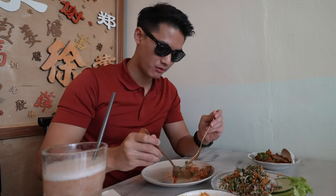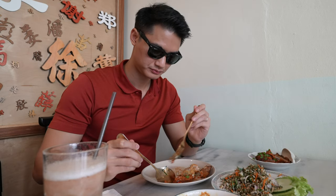Let's start with the Nasi Ulam — mixed herb rice. It's nicely balanced because sometimes with Nasi Ulam the herb flavor is too strong, but the seasoning here is good and not too overwhelming. Brinjal sambal is one of my favorite dishes ever, so highly recommended. This sambal is perfectly balanced — just spicy enough. This is just nice.